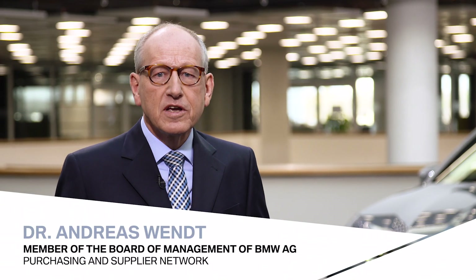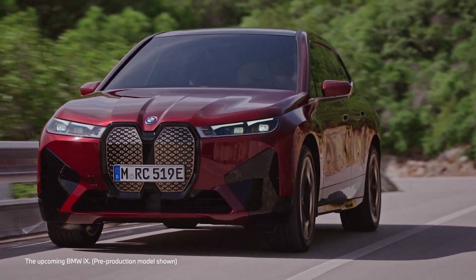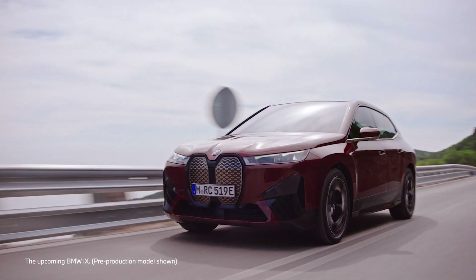The BMW Group is a pioneer when it comes to sustainability in the supply chain. And this also applies to our e-mobility flagship, the BMW iX. Let me give you some examples.